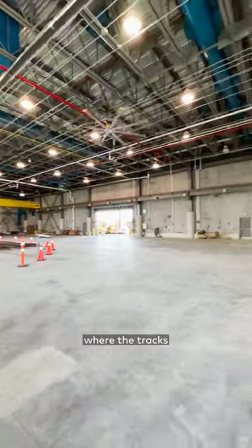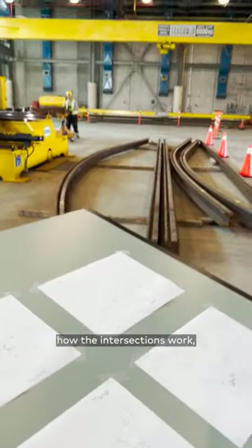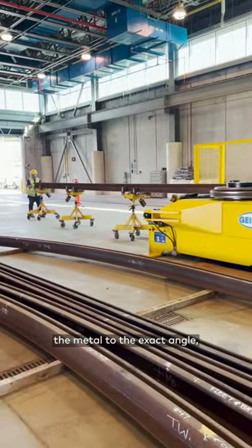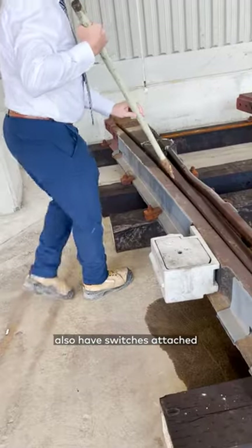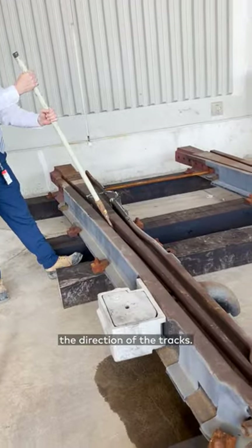First, we stopped by this massive warehouse where the tracks for the streetcars were being mapped out and fitted. If you've ever wondered how the intersections work, it takes about an hour to bend the metal to the exact angle. Then they're dropped in using these large crab-like machines. Intersection rails also have switches attached so drivers can either electronically or manually control the direction of the tracks.